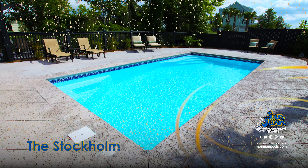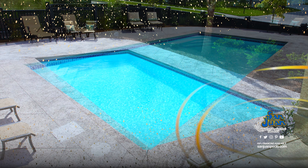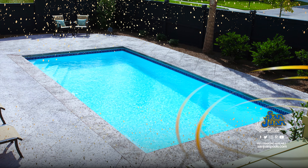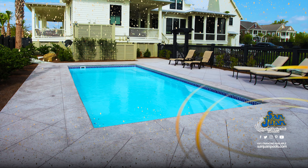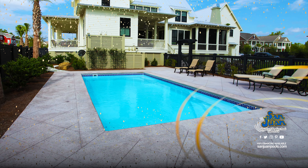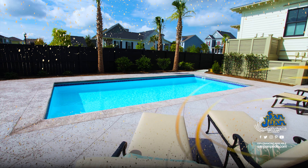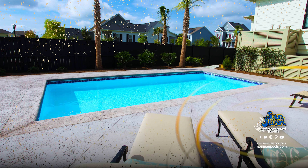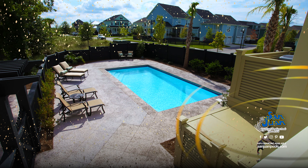We're continuing our coverage of our rectangular pool shapes and bringing you the Stockholm fiberglass pool. This beautiful pool shape offers a simplistic design with minimal bells and whistles. It is very similar to our Monte Carlo fiberglass pool and differs in the steps utilized for entry and exit. The Monte Carlo offers a dual set of entry steps, while the Stockholm consolidates the steps into a wider corner entry step.